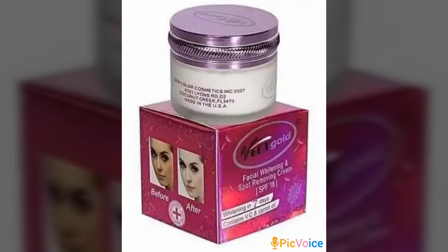It contains SPF 18, which helps with sun protection, so you can apply it during the day and during the night. It's not harsh to the skin. This cream whitens your face after one week of applying — it works very fast.